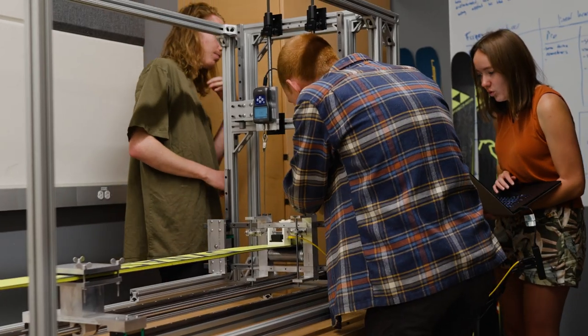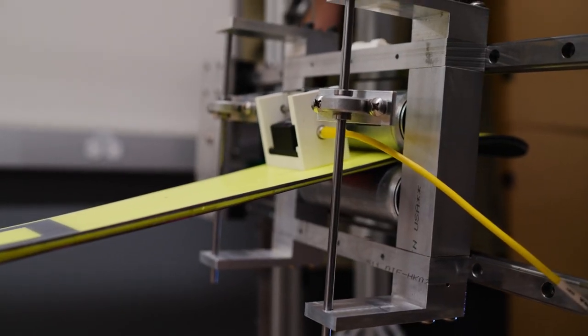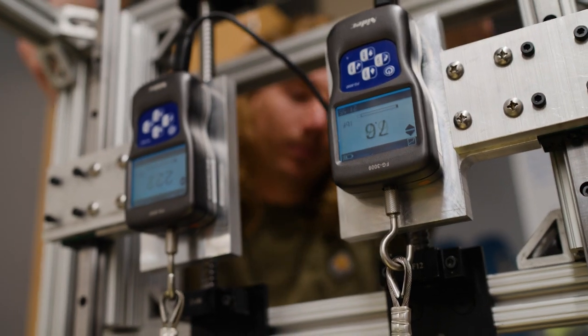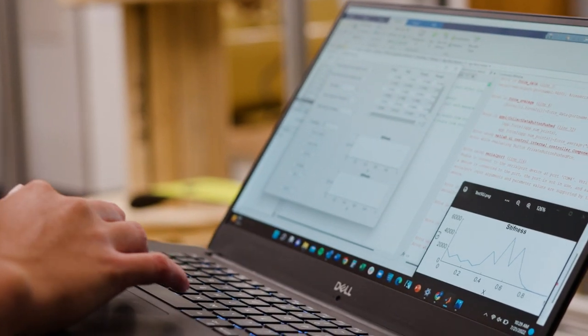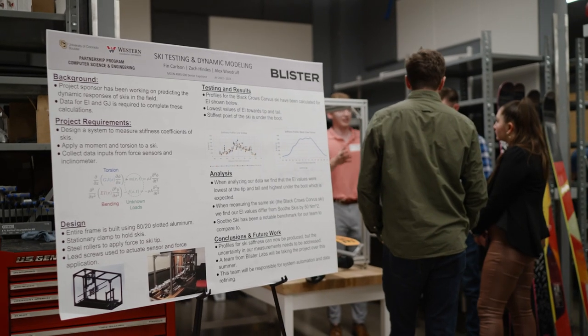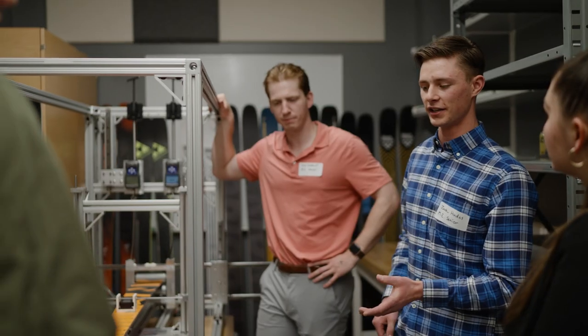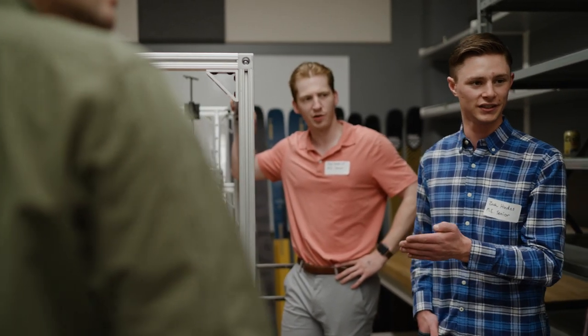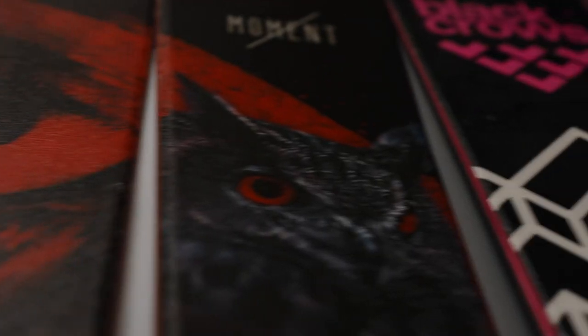For my capstone project I worked on ski flex testing, where we worked on testing the stiffness of alpine skis and obtaining properties for the longitudinal and torsional coefficients of stiffness. The end goal of the project is to provide feedback for different types of skiers and what types of skis will suit them the best.